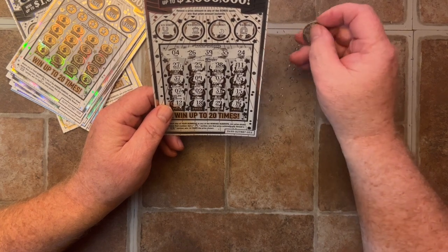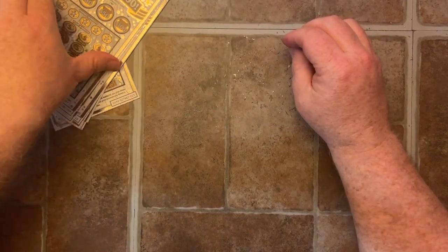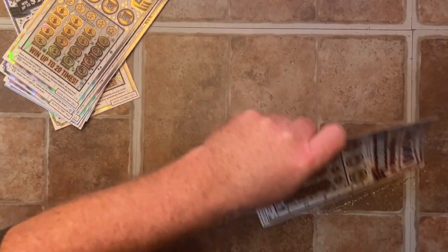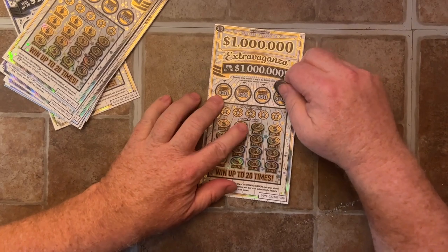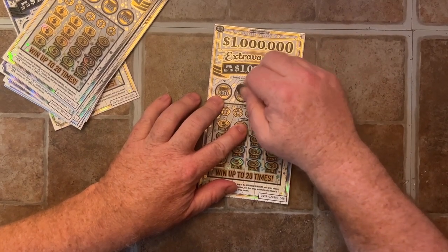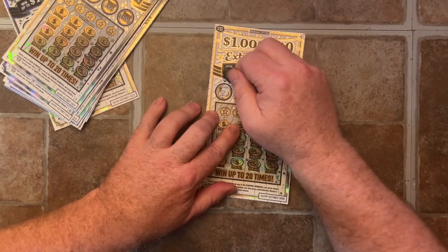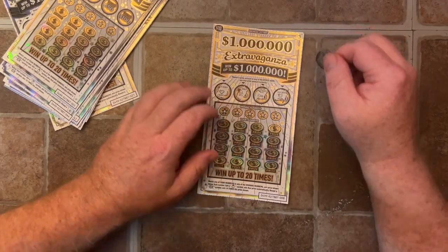Can I win anything? I wasn't paying attention. Nope. If you guys see anything I missed, let me know. I normally don't throw the tickets away — I just put them in a box. I don't know why. I must have hoarding issues. Hoarding, not hoeing. Hoarding issues.